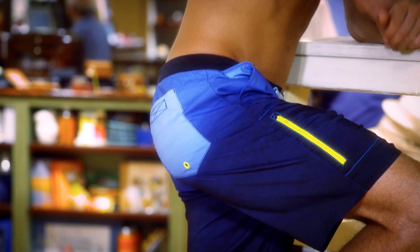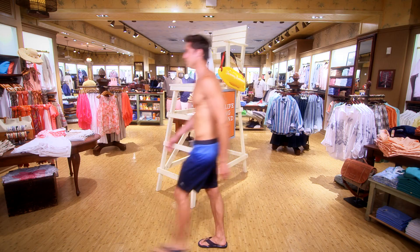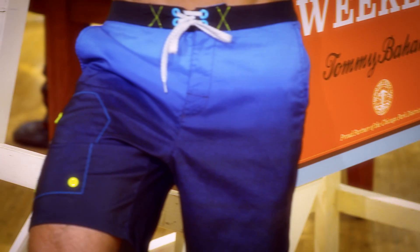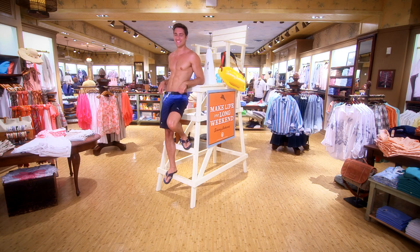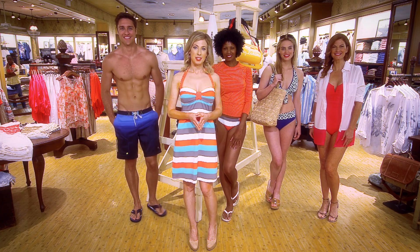We couldn't leave out the guys! I'm loving this board short swim trunk. It's made of quick-dry material with just the right amount of stretch, perfect for hours spent in or out of the water.